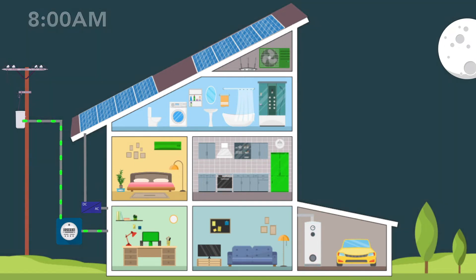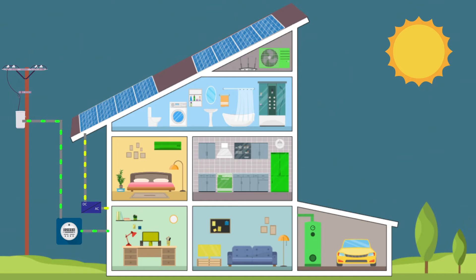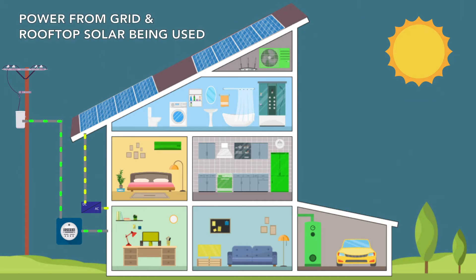Once everyone is up and moving, more electricity is used to watch TV, make breakfast, and cool or heat your home at a more comfortable temperature. At this time, the sun will be rising, and your solar panels may begin producing a low quantity of electricity. The electricity generated by your rooftop solar panels cannot support the amount of electricity your home is using, meaning that energy from the Encore power grid and the solar panels are both being used.